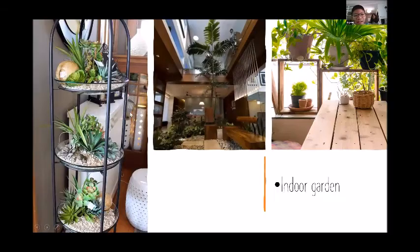We have an indoor garden where we plant all our fruits and vegetables, which you'll probably never eat again.